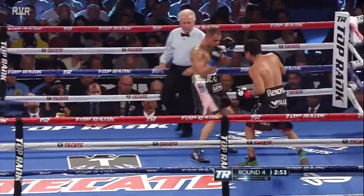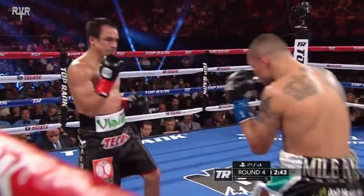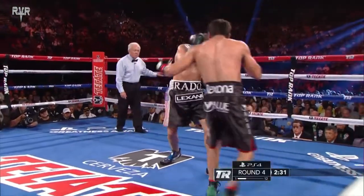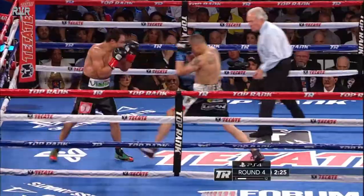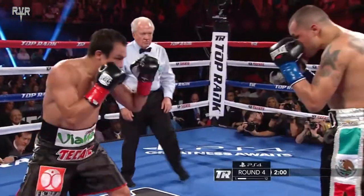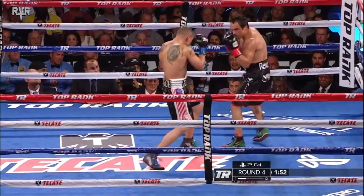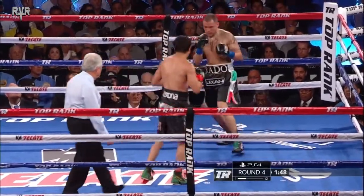Alvarado to the left of your screen, Marquez to the right. Now Alvarado seems to want to pick it up a little bit, from Denver, Colorado. Jab, jab, left hook. One punch at a time is not going to do it. Alvarado gets him with a little stuff on the inside — that's where Alvarado has to be.